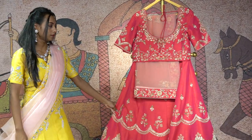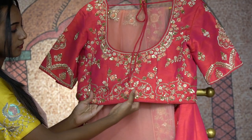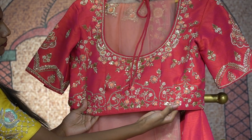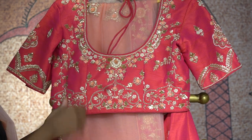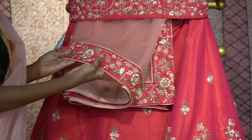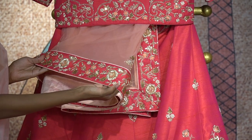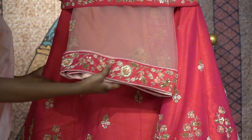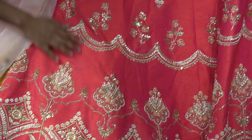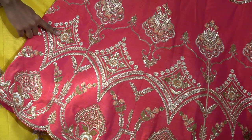Another beautiful lehenga — a majestic pink lehenga which has a raw silk blouse with a sequined design of peach color thread embroidery and work. Coming to the dupatta, you have a netted dupatta in a peach shade with a border of majestic pink and gold thread embroidery. Coming to the beautiful lehenga, you have raw silk material throughout with racium work and floral design.